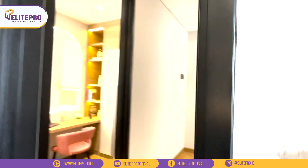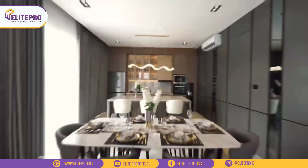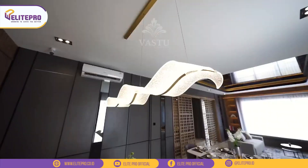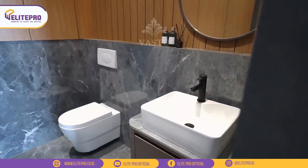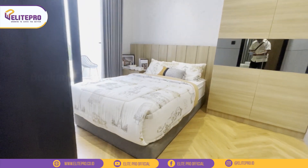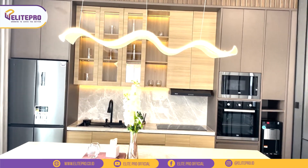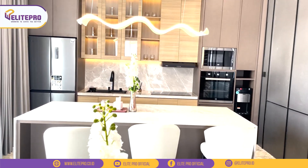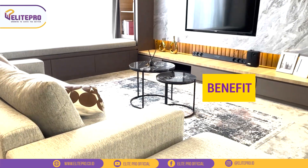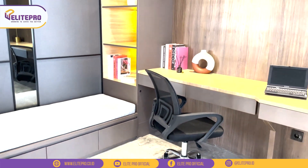Nah itu dia teman-teman, tadi kita udah lihat rumah contoh Fastu yang lebar 9. Rumah estetik yang mewah dan cantik seperti ini dipasarkan mulai dari harga 5,7 miliar untuk yang lebar 9. Bulan ini Fastu juga lagi ada promo spesial yaitu free DP dan free AKT. Jadi kamu cukup bayar booking fee 25 juta aja dan langsung fokus bayar cicilan ke bank, karena developer udah tanggung biaya KPR-nya. Lalu juga ada free canopy, free smart door lock, free alihak 5%, dan bonus ekstra diskon.